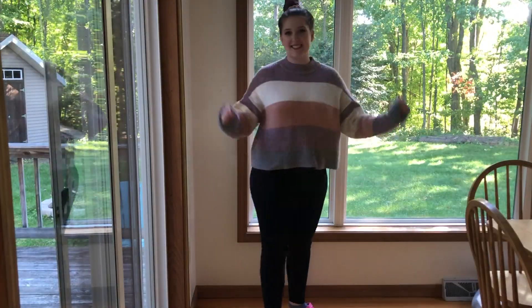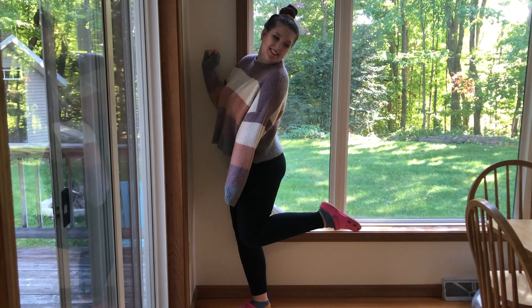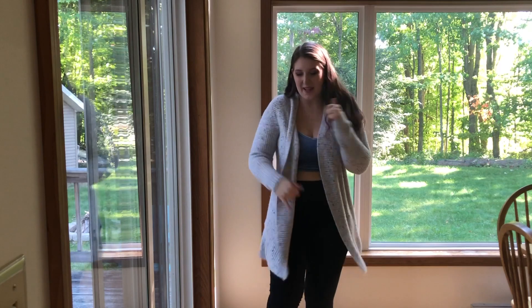Hi guys, my name is Kate and today I'm gonna show you guys how I style fall sweaters. For me, leggings and a sweater never gets old — that's probably my go-to fall outfit: leggings and a cardigan or a sweater.